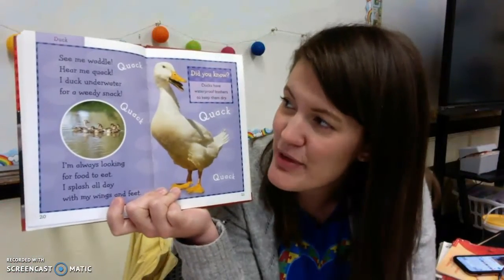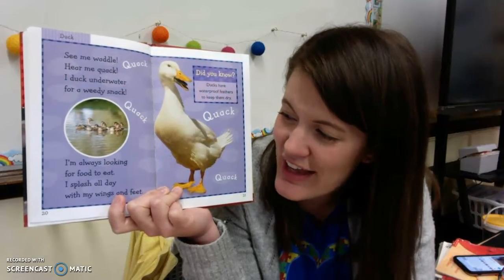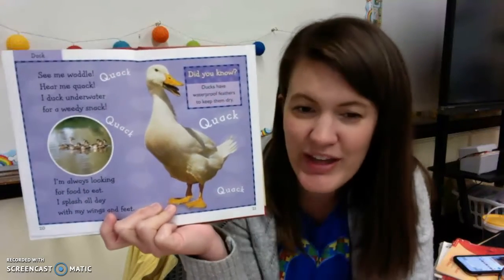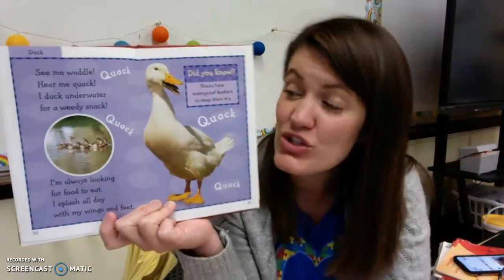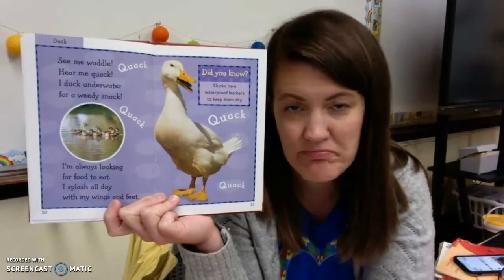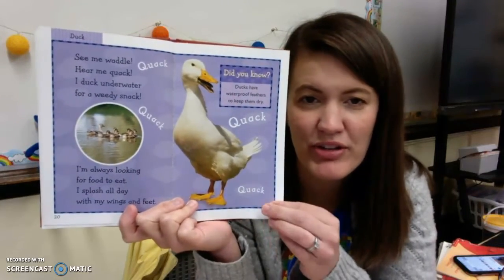The duck. See me waddle, hear me quack. I duck underwater for a weedy snack. I'm always looking for food to eat. I splash all day with my wings and feet. Did you know ducks have waterproof feathers to keep them dry? They get in the water and they barely get wet.